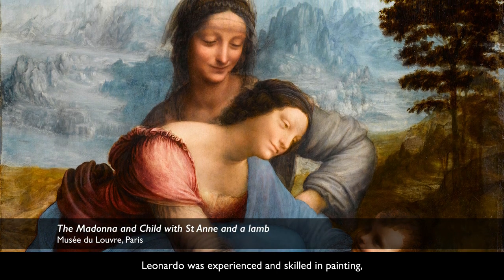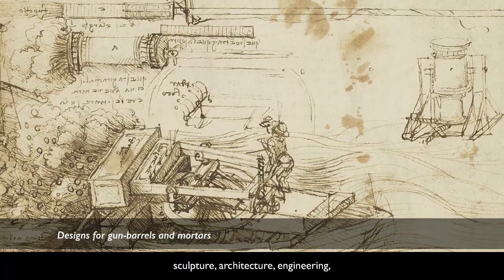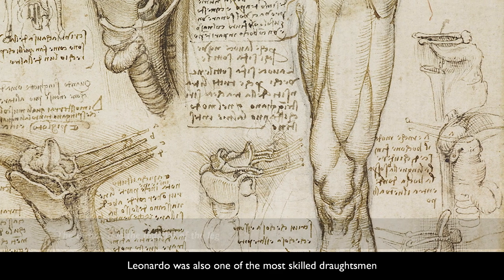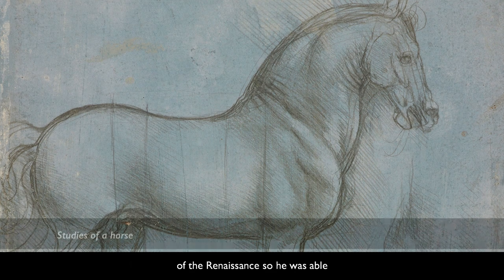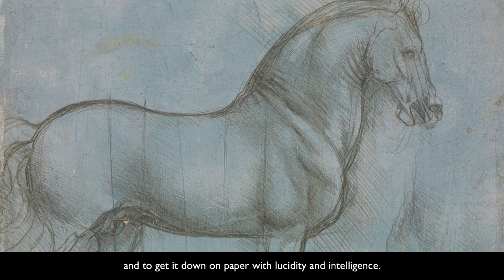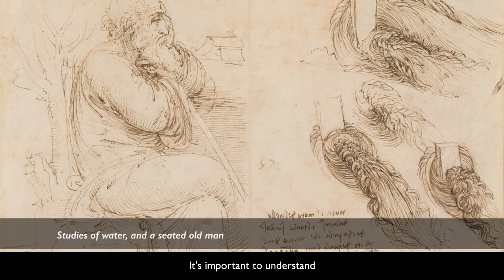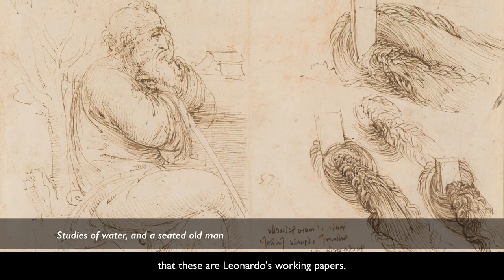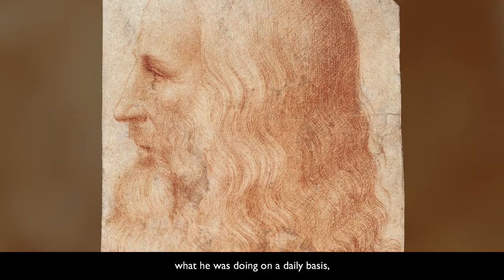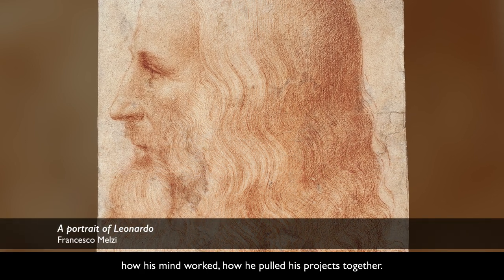Leonardo was experienced and skilled in painting, sculpture, architecture, engineering, and many branches of the sciences as well. He was also one of the most skilled draughtsmen of the Renaissance, so he was able to take this wonderful vision of the world around him and to get it down on paper with lucidity and intelligence. It's important to understand that these are Leonardo's working papers, and it's through his drawings that we get an insight into Leonardo the man — what he was doing on a daily basis, how his mind worked, how he pulled his projects together.